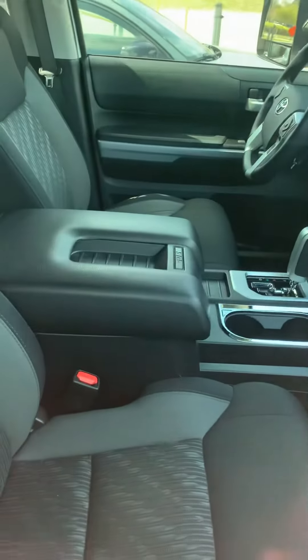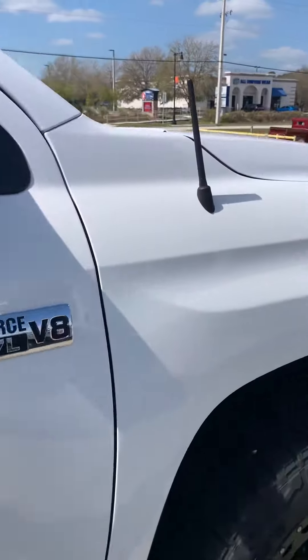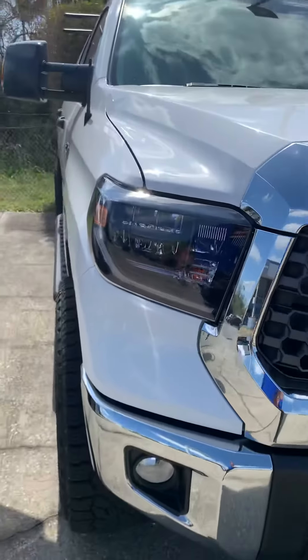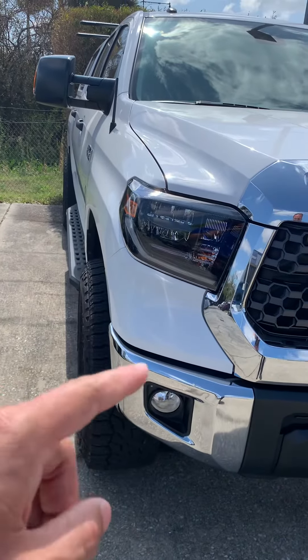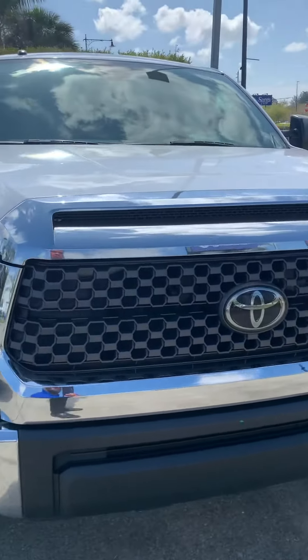It is very, very nice and very clean. Interior is nice, drives well. I know on the Carfax it had a minor accident — typically scratches or dents — but obviously that's been replaced or fixed.